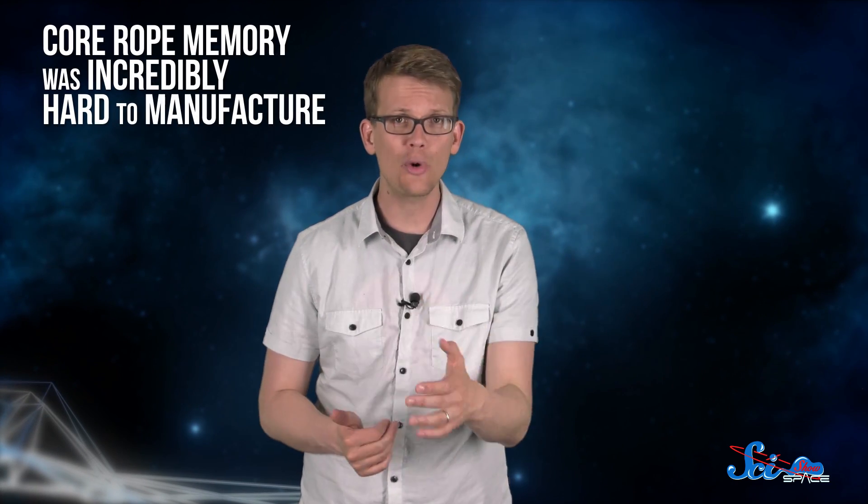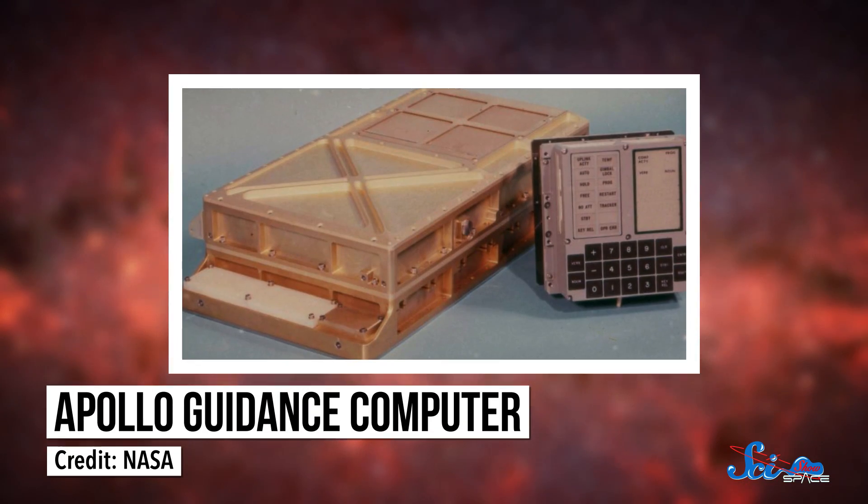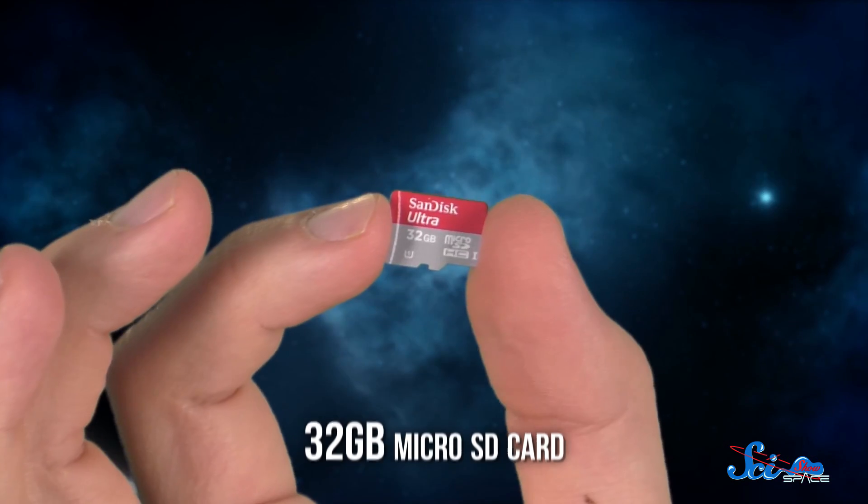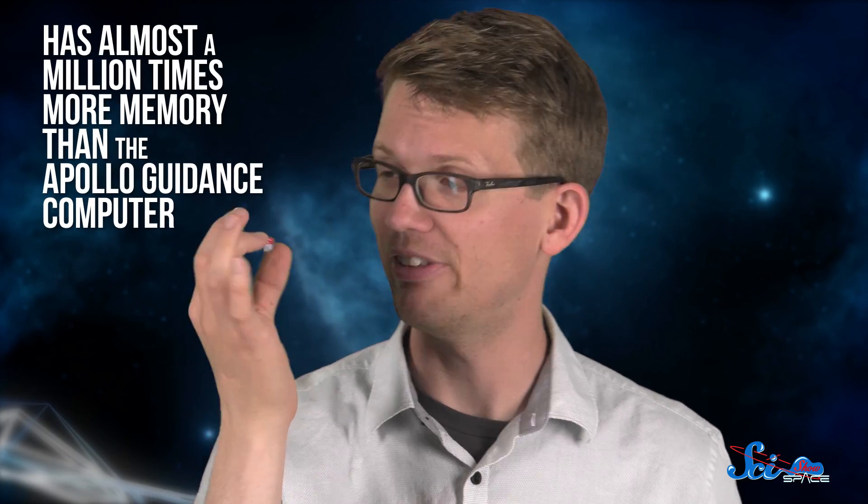They'd weave the entire program out of wires going through or around cores. There were lots of wires and doughnuts, which meant that core rope memory was incredibly hard to manufacture. It came out looking a lot like rope, but it was really a program made out of woven electrical pathways. It also provided the most storage per cubic centimeter at the time. The Apollo Guidance Computer came with a whopping 36 kilobytes of memory — this tiny micro SD card has almost a million times that.